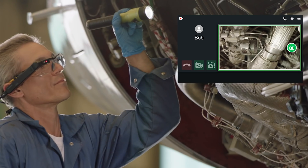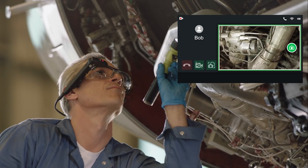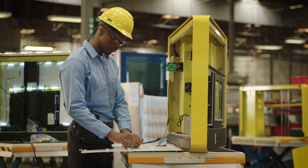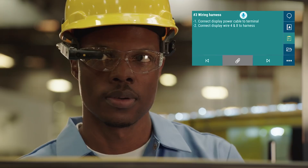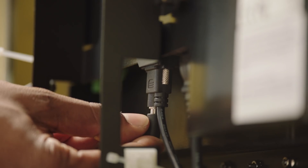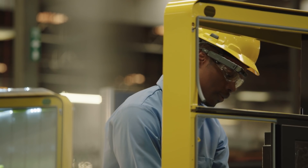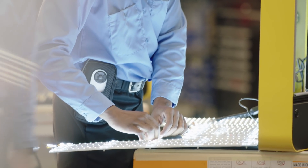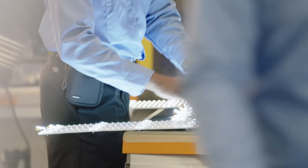Remote expert capabilities allow an expert at company headquarters to collaborate with a technician in the field, regardless of their location. Help ensure accuracy at every stage of the manufacturing and assembly process by enabling step-by-step instructions, and empower newly hired team members with the latest information and guidance to enable them to work with complete accountability.